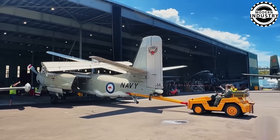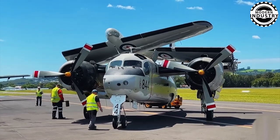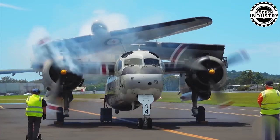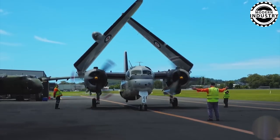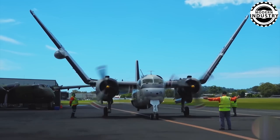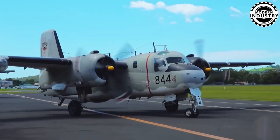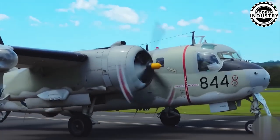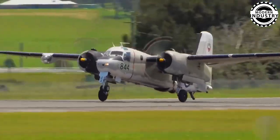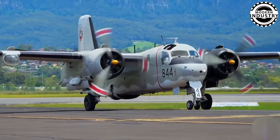The Grumman S2 Tracker, known as the S2F before 1962, holds a special place in aviation history as the first aircraft specifically designed for anti-submarine warfare, developed by Grumman. This aircraft became an integral part of the United States Navy. Its classic design included two piston engines mounted symmetrically on the wings, which could fold for easy storage on aircraft carriers. The Tracker's tricycle landing gear and innovative features made it a formidable presence in naval operations.